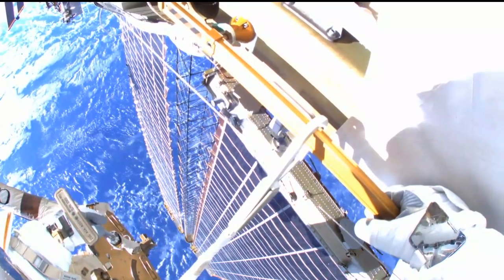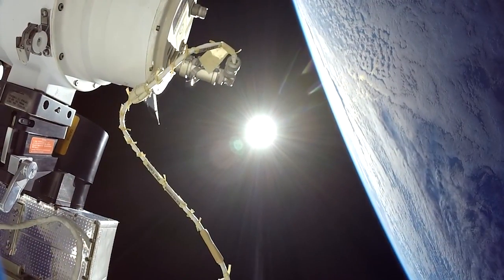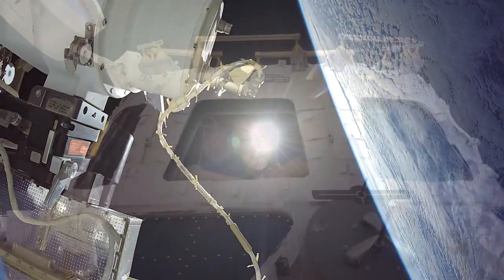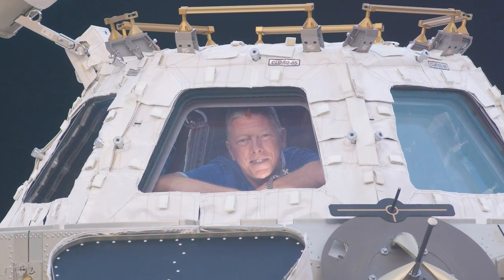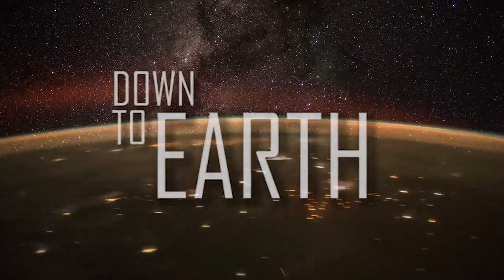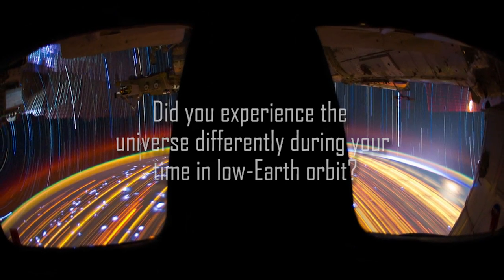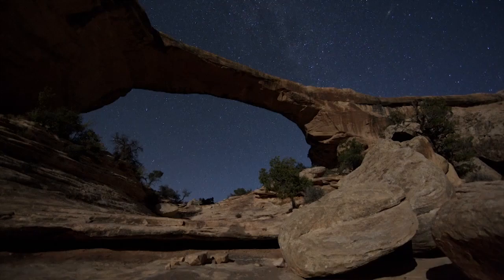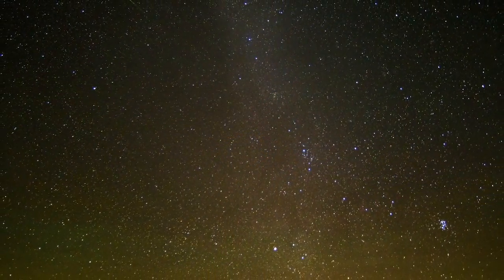Most any astronaut who's made a spacewalk has a story to tell about the moment of their first glimpse of the Earth while outside the International Space Station. Many astronauts report feelings of awe and wonder when they get their first look at the entire planet. Here, Mike Fossum talks about what it was like to devote some time to Earth observation from that perch 250 miles up. He taught astronomy to Boy Scouts for most of his adult life, and knows the summer stars like the back of his hand.